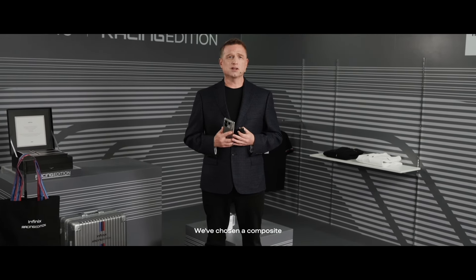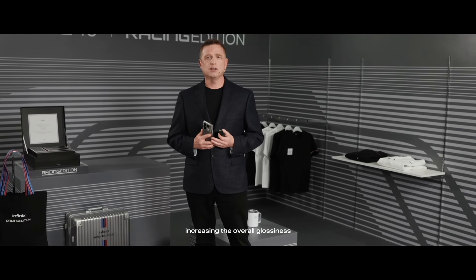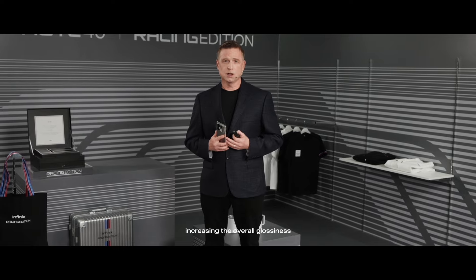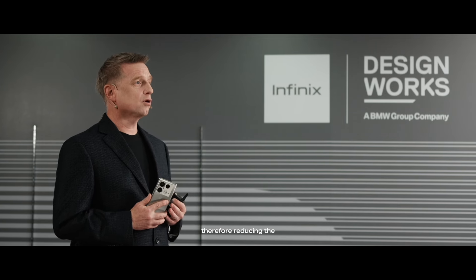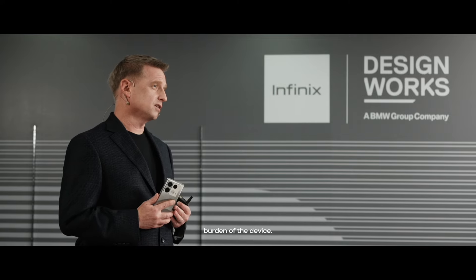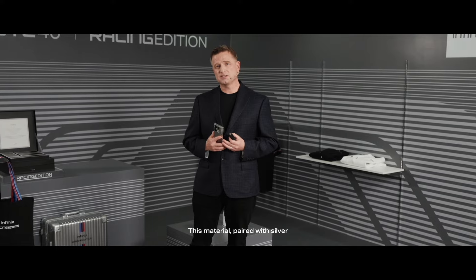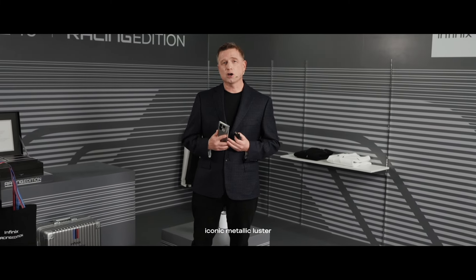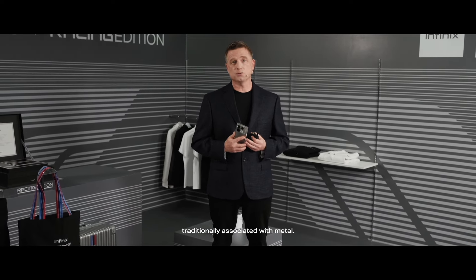We've chosen a composite material of PC and PMMA, increasing the overall glossiness while ensuring a lightweight feel, therefore reducing the burden of the device. This material paired with silver presents a precise iconic metallic luster while shedding the heaviness traditionally associated with metal.